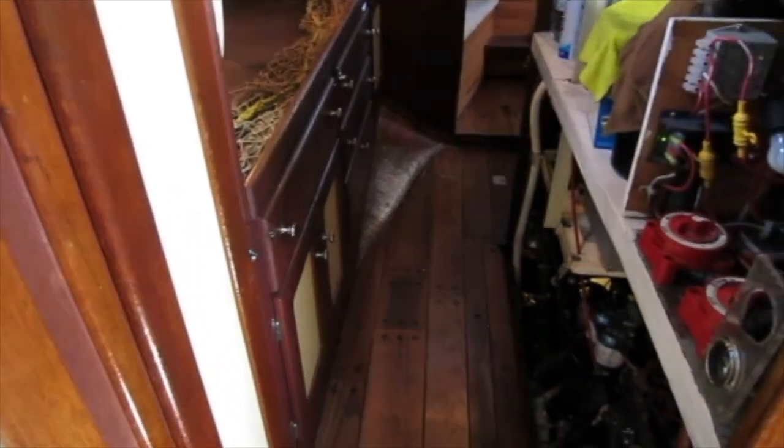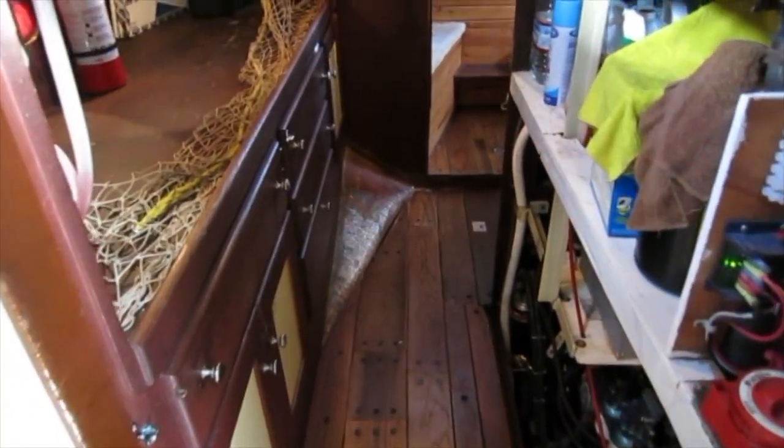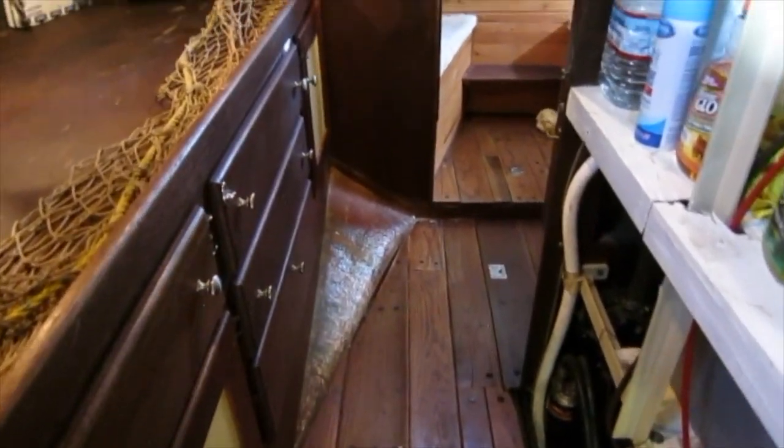The Ford Lehman engine, battery switches, bilge, and additional storage are accessed from either the galley, or, as pictured here, at the passageway to the aft stateroom via removable panels.